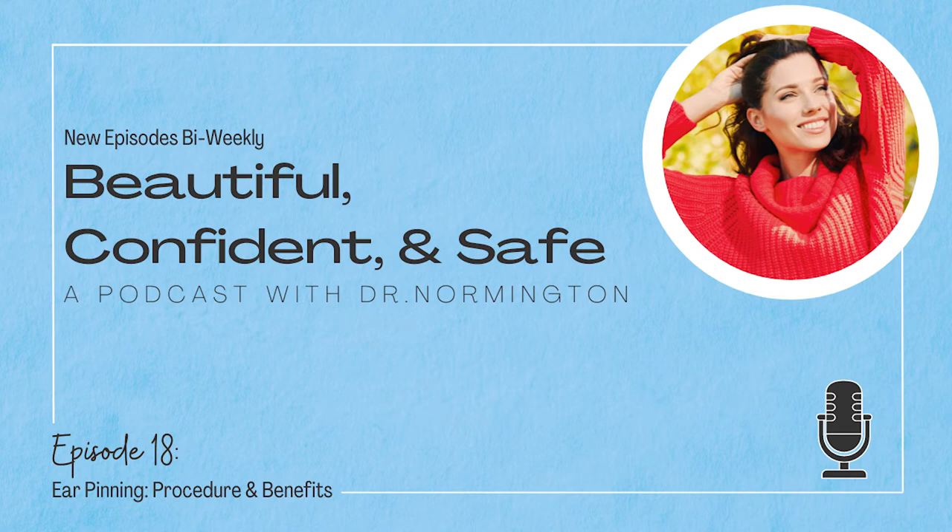Sure. Ear pinning is for the treatment of the prominent ear — those ears that stick out. Basically, some people are born with extra cartilage in their ears. The cartilage is the rubbery stuff that we all feel in our nose or our ears, and the extra cartilage causes the ear to become very prominent. People don't have to live with this; it's something that can be corrected with surgery.